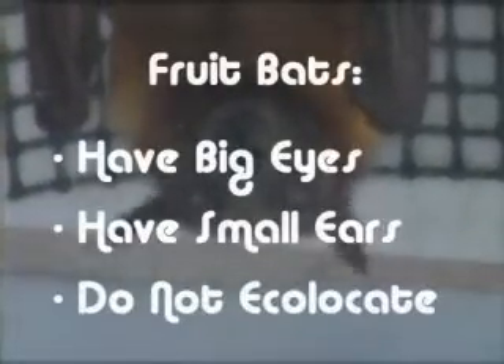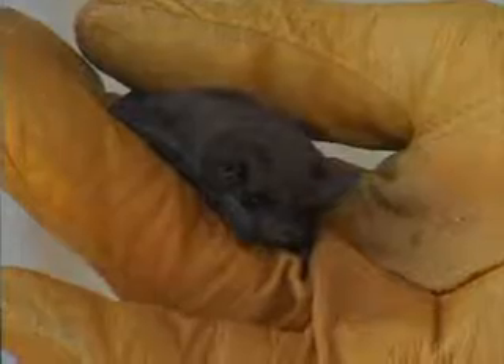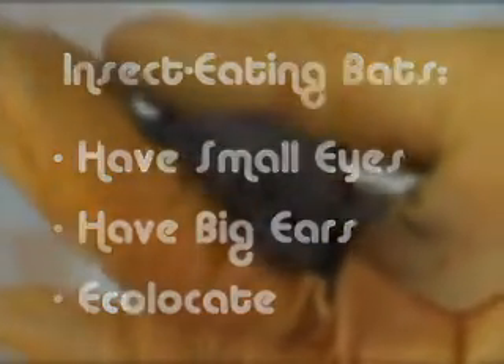That's the difference between insectivorous bats and fruit bats. Generally speaking, bats that have very large eyes and relatively small ears compared to the size of their head are not echolocating animals. The little tiny insectivorous bats have very large ears and very tiny eyes — and you can bet if you see a bat like that, it's an insect eater and an echolocator.